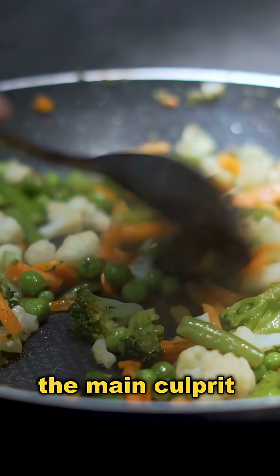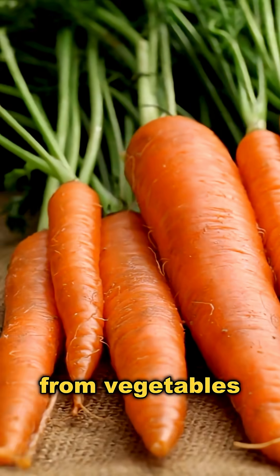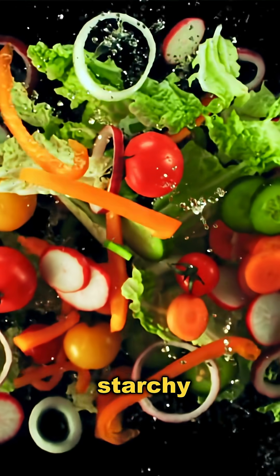Looking back, the main culprit here is the carb load from vegetables like carrot and other starchy veggies.